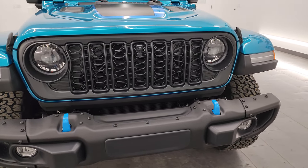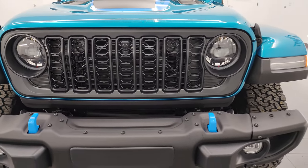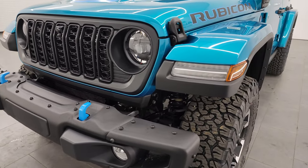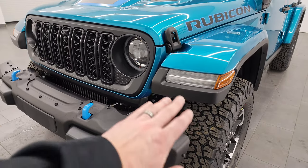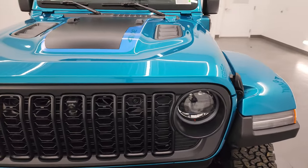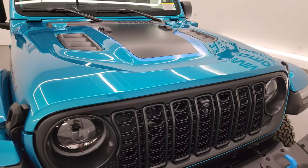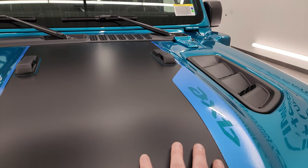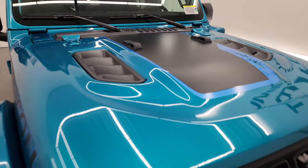This one does have the satin finish black grille, which is pretty much the only optional equipment that's been put on this vehicle. Of course, all the LED headlamps, running lights, and fog lights are all part of the Rubicon X package standard. You get the black and blue hood decal on there, anti-glare.